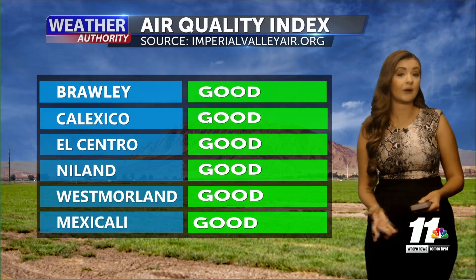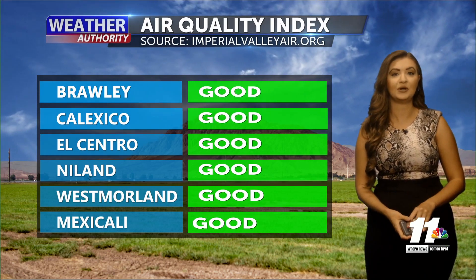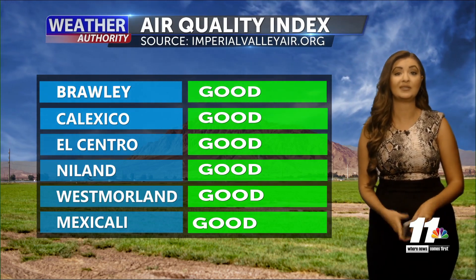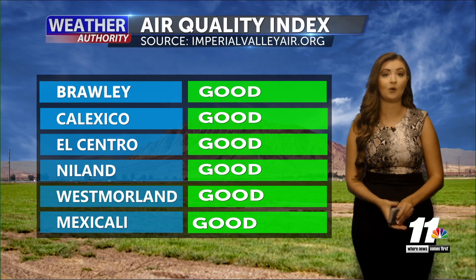On our air quality index presented by Imperial County Air Pollution Control District, still looking pretty good out there. Our winds have been staying nice and light, so it's keeping our air quality looking pretty great as well.